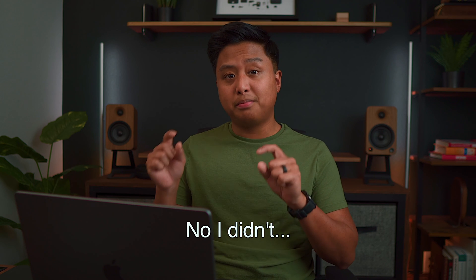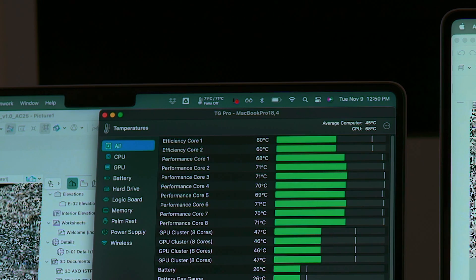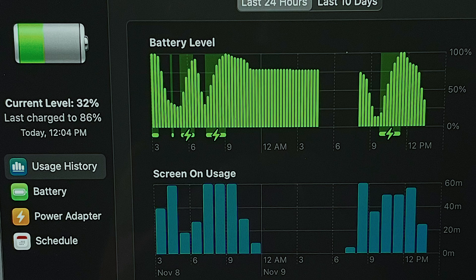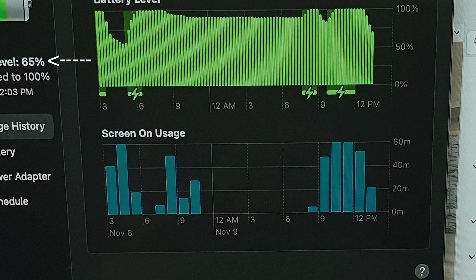This tells me the 16 inch can handle these tasks better, and with a more intricate model I'd have much more headroom. For battery life during the architecture render, the 14 inch started at about 80% and ended at around 30%, while the 16 inch started at about 90% and ended at around 70%. That's a big difference.